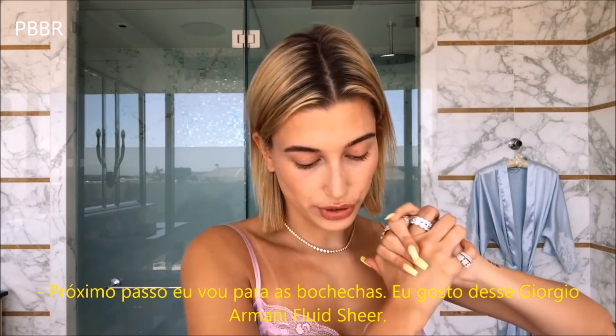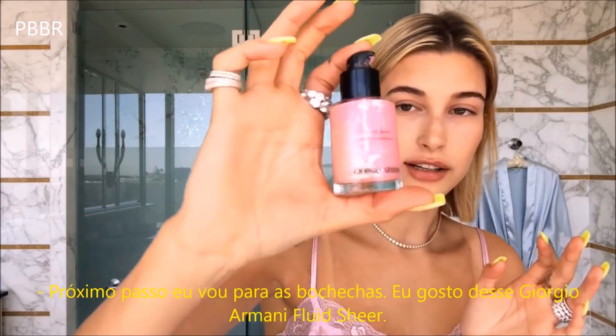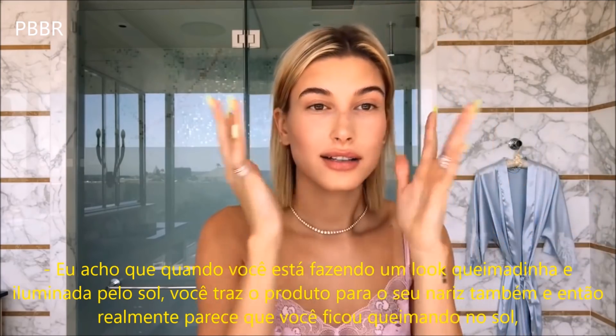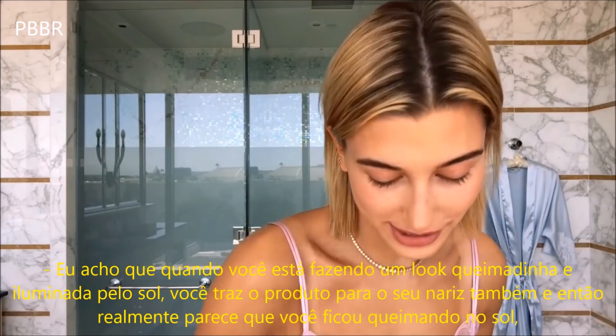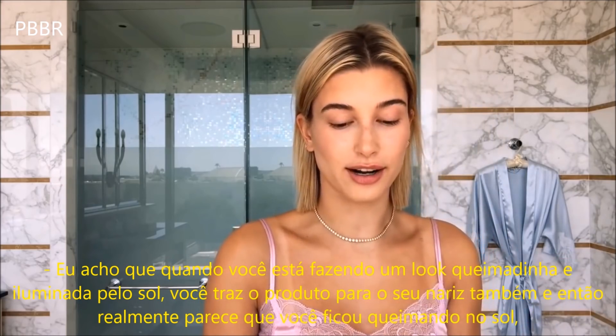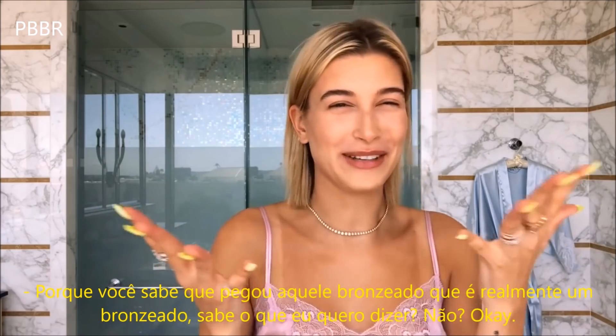Next, I'm going to move on to cheeks. I like this Giorgio Armani blush here. I think when you're doing a sun-kissed, glowy type of thing, when you bring it across your nose, it kind of makes it actually look like you got caught in the sun — you know when you get that tan that's like that tan?